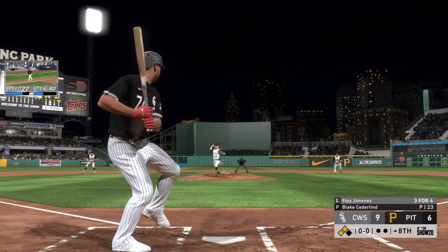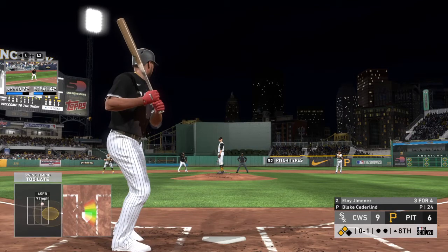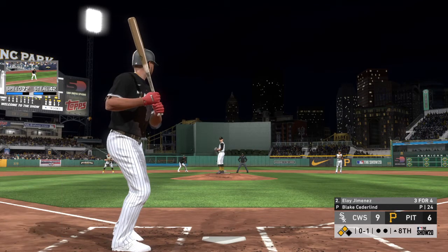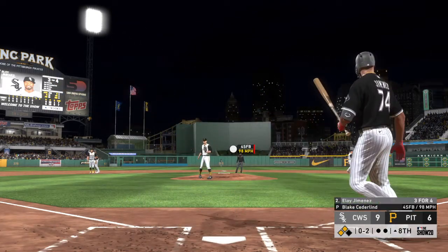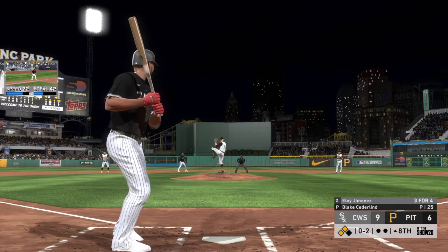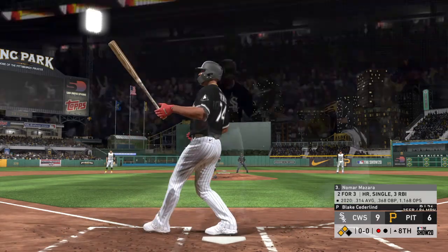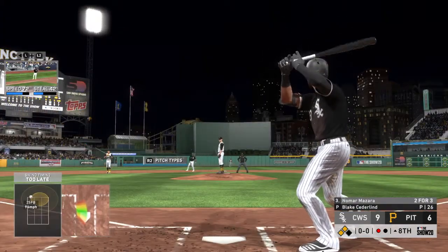At the plate Eloy Jimenez — goes after the first pitch and comes up empty, strike one. Three for four so far and seeing it well in this ball game. Behind zero-two now. Swing and a miss — a big strikeout here, as it'll remain second and third but with one away now.